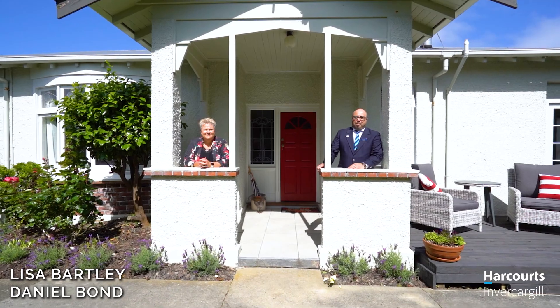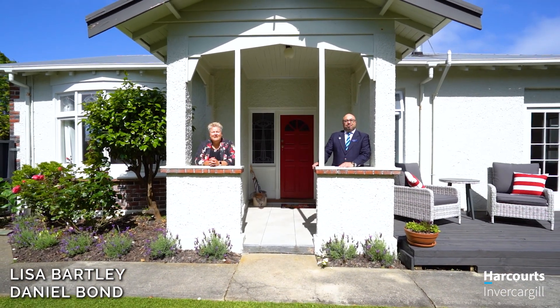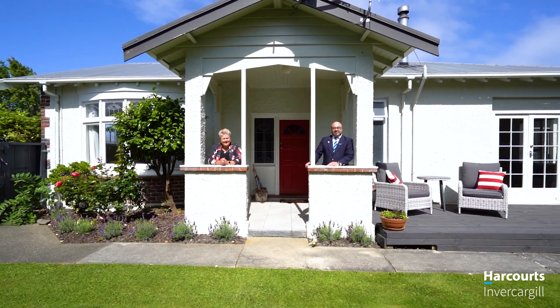Hi guys, today we're at this sweet property on Bank Street. I'm Daniel Bond and I'm Lisa from Team Bartley at Harcourt-Dilver-Cargill. Come on in, take a look around.